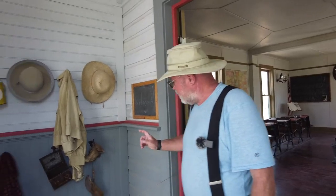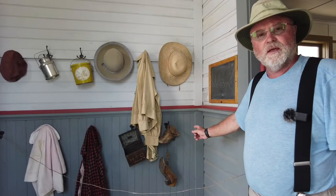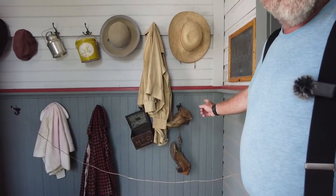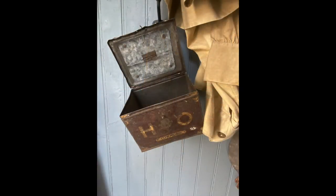Another alternative is to photograph something like these really old shoes hung on the wall — take a close-up of the old shoes. That's another way to identify something interesting about the school. The old lunchbox hanging on the wall beside the shoes was another good alternative.